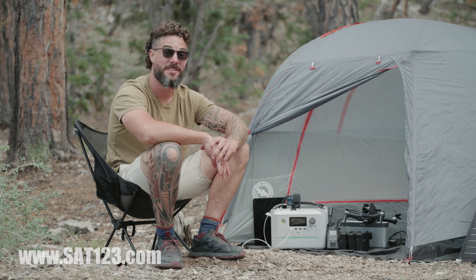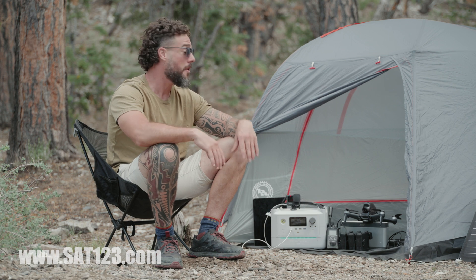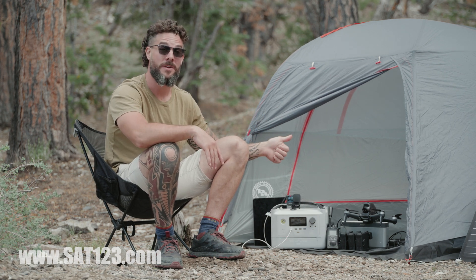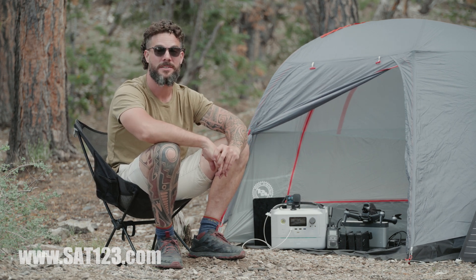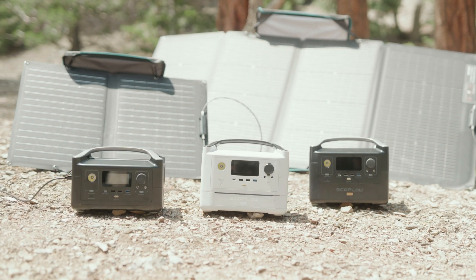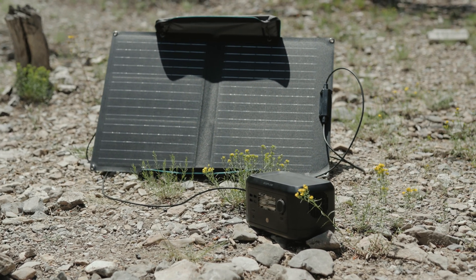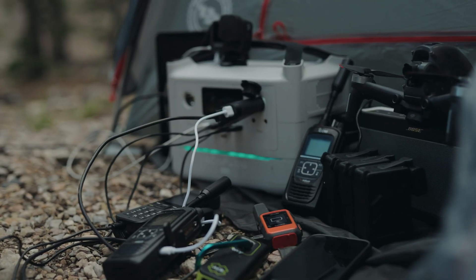Hey guys, Justin here with the Satellite Phone Store. Today I want to talk to you about some awesome devices that will keep you powered when you're camping, when you're RVing, or doing other outdoor activities. Satellite Phone Store is offering a wide variety of devices that can meet the demand for a multitude of off-the-grid uses and support more appliances than any other power stations on the market.